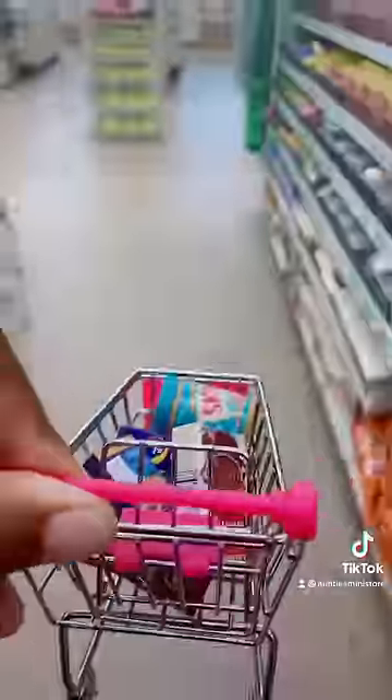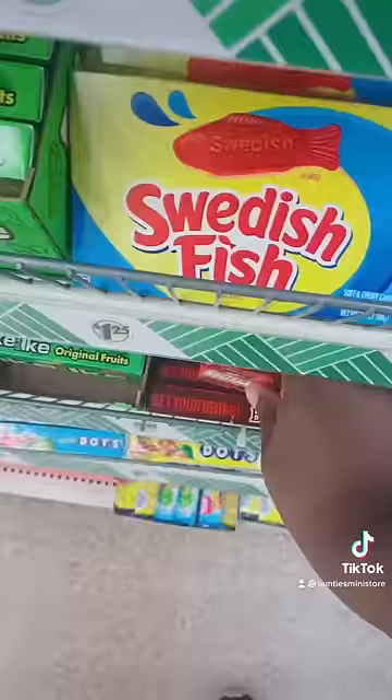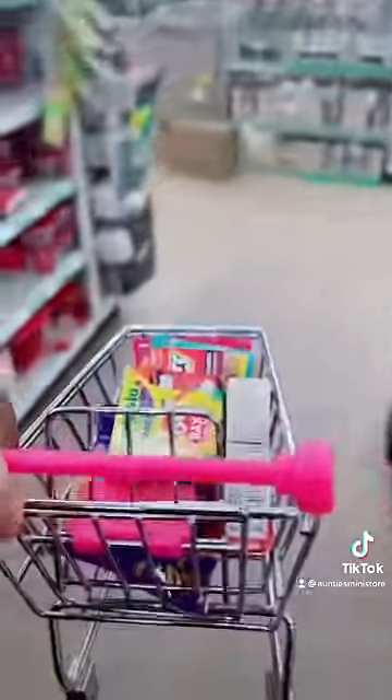Next we're gonna grab some peanut butter, and then we're gonna go into the candy section and grab some hot tamales. And lastly we're gonna grab some crayons. Let's head to checkout! Subscribe for more — what should we shop for next?